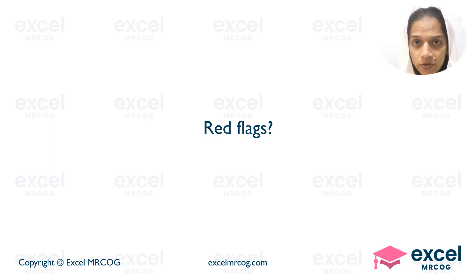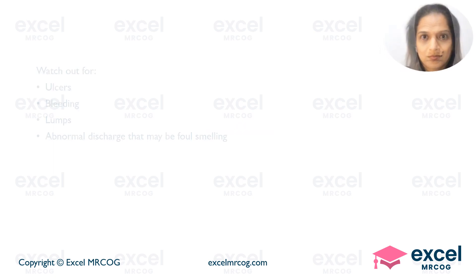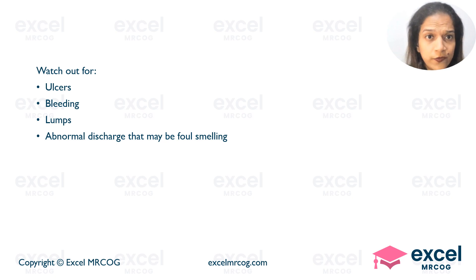What do I need to watch out for, Doctor? Watch out for any ulcers, bleeding, lumps, or abnormal discharge that may be foul-smelling from the vulva.